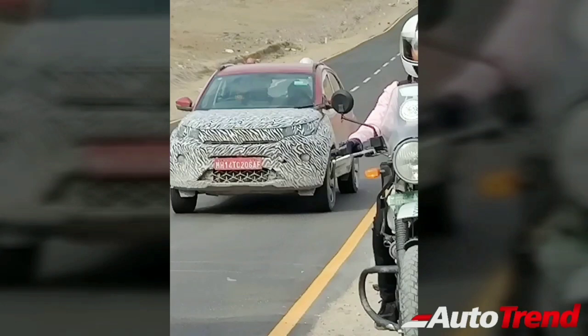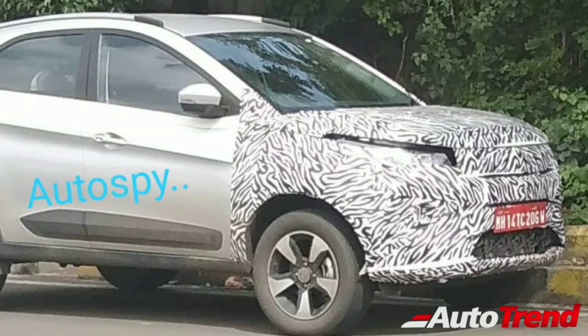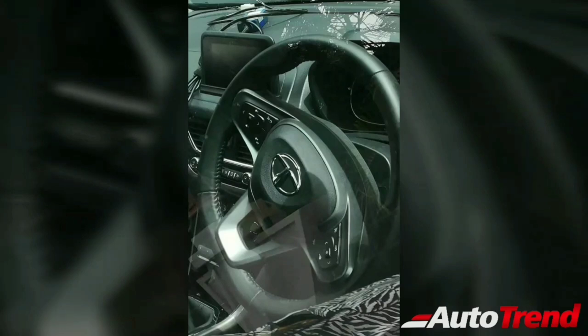Apart from design, the new Tata Nexon facelift is also expected to get a whole lot of new equipment and features. Features such as leather upholstery with leather-wrapped steering wheel, cruise control, interior ambient mode lighting, an electric sunroof, and a semi-digital instrument cluster — as seen on the Tata Harrier and the Altroz — are expected to come with the new Nexon facelift. In terms of safety features, the new Nexon is additionally expected to get a couple more airbags along with electronic stability program.